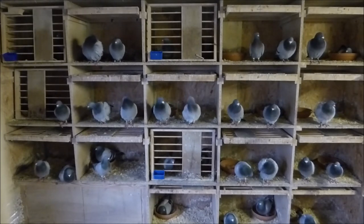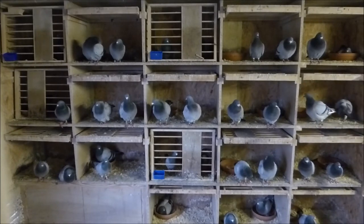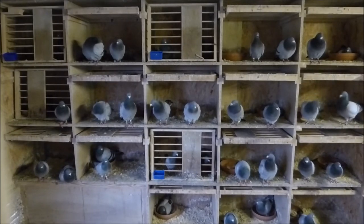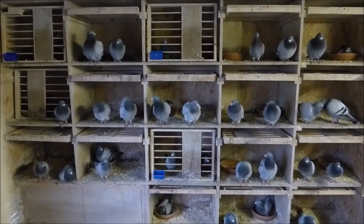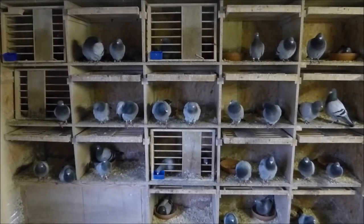So we added the extra three boxes and put in a cupboard, which is where we keep the nest bowls for these sections. We have two sets of nest bowls — one that's in now and a spare set for when the second round comes. We use clay nest bowls and, as I said in a previous video, we put straw in.